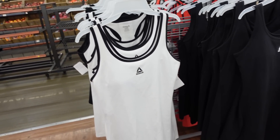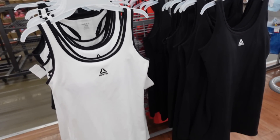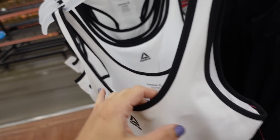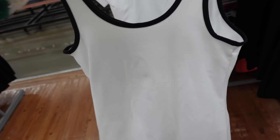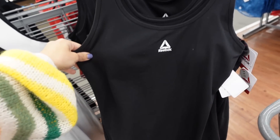Seeing a Reebok athletic dress, very similar to the one we saw from Love and Sports. This one has a thicker strap, scoop neckline, built-in shelf bra with removable pads, fitted through the body with a little slit on the side, and built-in bike shorts. In white, also comes in solid black. They're $34.